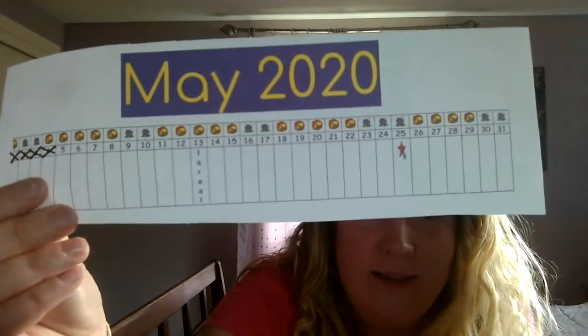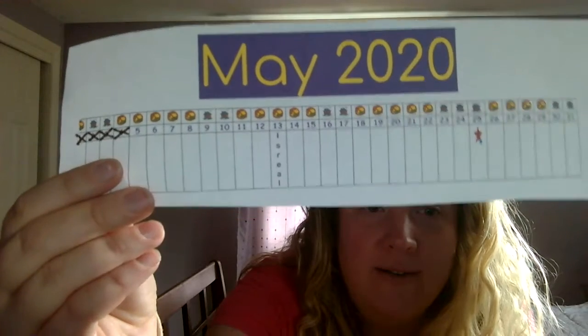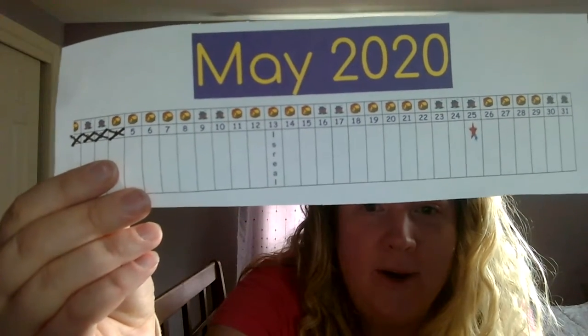Can you see what number today is? Yesterday was number four. Today is number five. Number five. Let's clap to five: one, two, three, four, five. Good job.